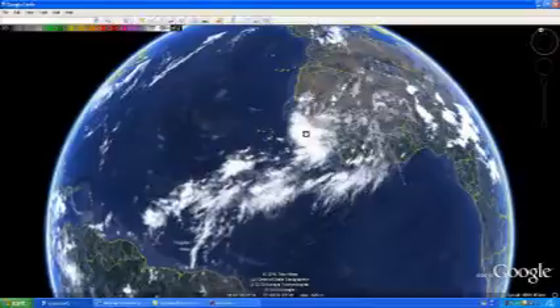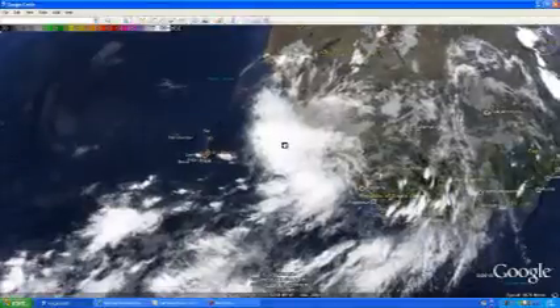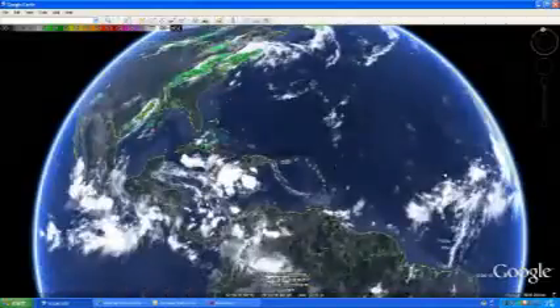Right here we do have some showers and storms that are actually moving off the South African coast — we'll give you a closer look on that. It's pretty far away and too far out to actually determine what's going to happen with that, so we'll continue to keep you posted if anything does come about with those storms.